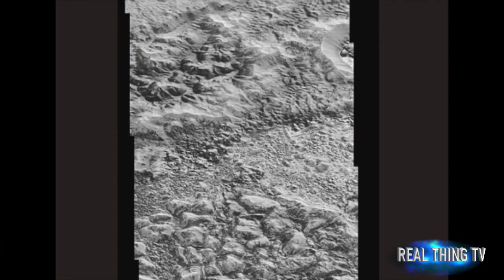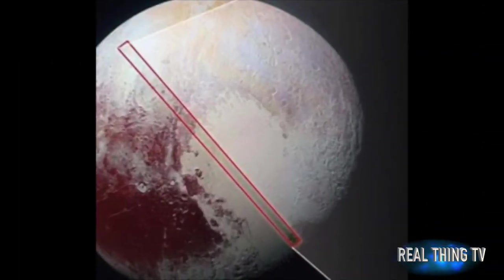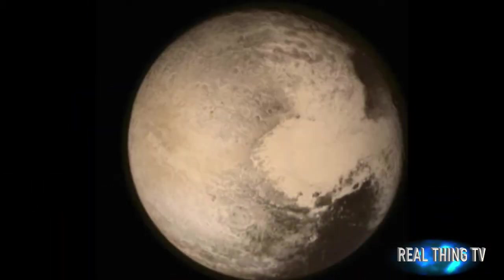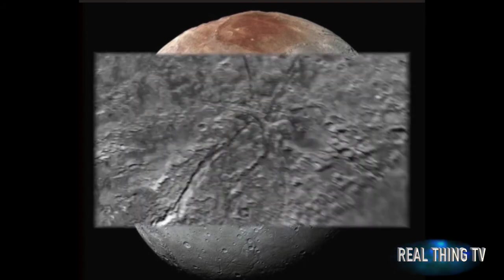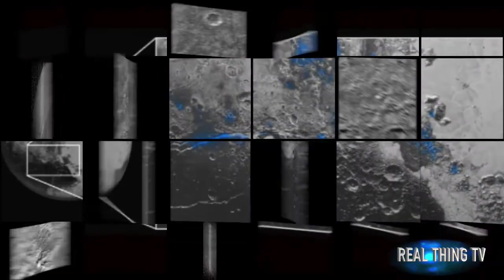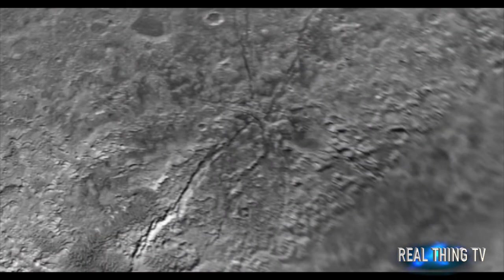However, Francis Nimmo of the University of California explained that there was still enough radioactive heat left over from Pluto's formation 4.6 billion years ago that acts as a sort of radiator. Mr. Nimmo continued: "Pluto has enough rock that there's quite a lot of heat being generated, and an ice shell a few hundred kilometers thick is quite a good insulator. So a deep subsurface ocean is not too surprising, especially if the ocean contains ammonia, which acts like an antifreeze."